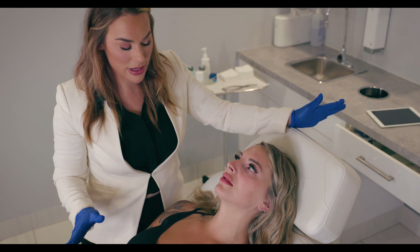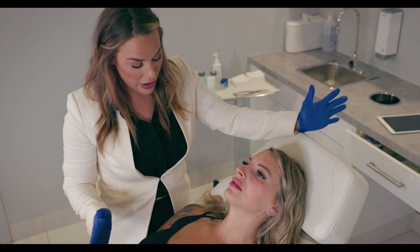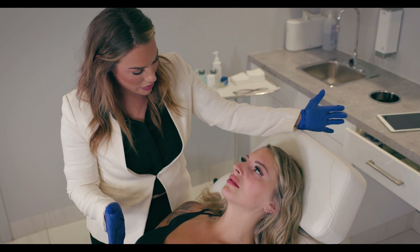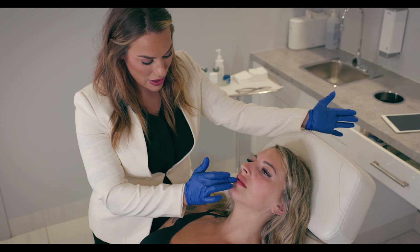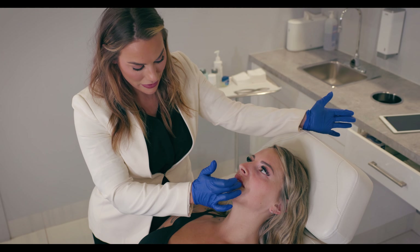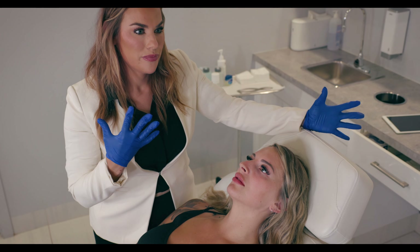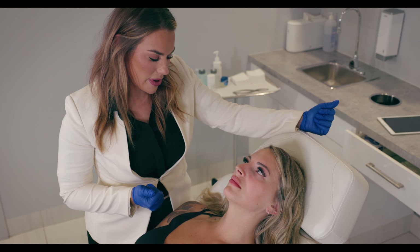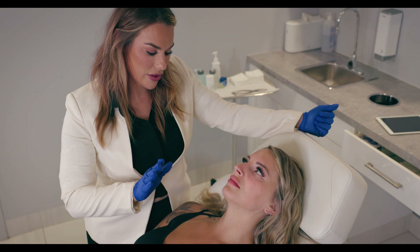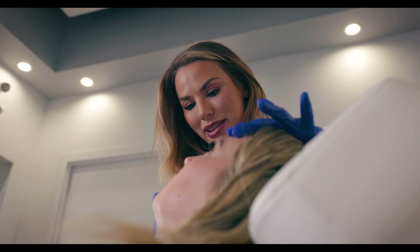So basically what we look for when we're treating someone's lips is their hydration level — are they due for filler? Kiera's very blessed with a large base already, which is great. What typically happens, especially in the summer, is she's starting to get a little bit dehydrated, meaning these little fine lines are starting to appear. She's used to having that really hydrated, not overly full lip — just hydrated and glossy. So today we're going to go in with a light filler that's going to be superficial and right into those lines so that she feels nice and glossy and juicy.